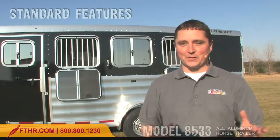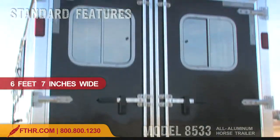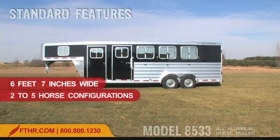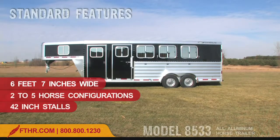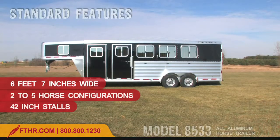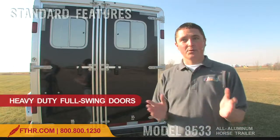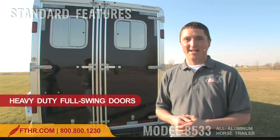Let's look at some of the 8533's great standard features first. The width of the trailer is 6'7" wide. The trailer is available in 2-5 horse configurations with 42-inch stalls. If you're looking for a wider trailer, check out our 7' wide model 8541. The heavy-duty full-swing rear doors of the 8533 are hard to beat. They're engineered to make it easy for you to load your horses or to get to your rear tack.